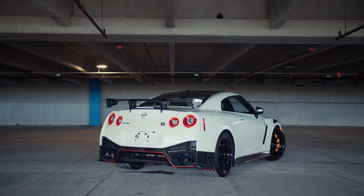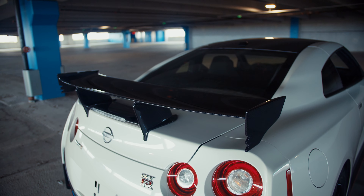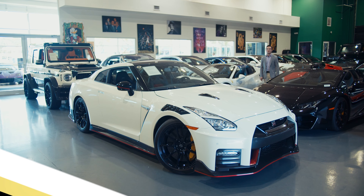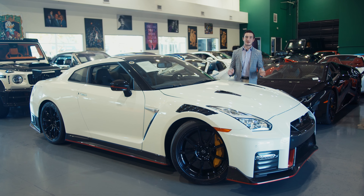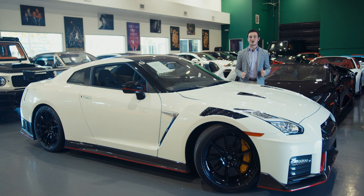The Nismo aero package includes this massive carbon fiber rear wing to increase downforce, and it also includes the carbon fiber roof to decrease weight. So there you have it — a quick overview of what makes the 2023 Nissan GTR Nismo so special. From its aggressive aerodynamic body kit to its handcrafted engine, this is a car that truly stands out from the crowd.